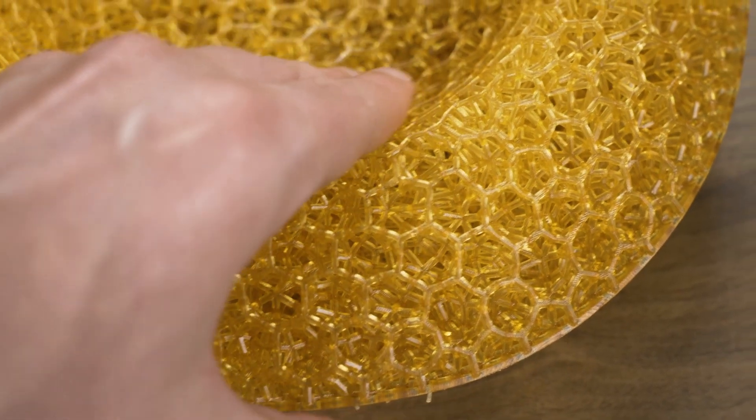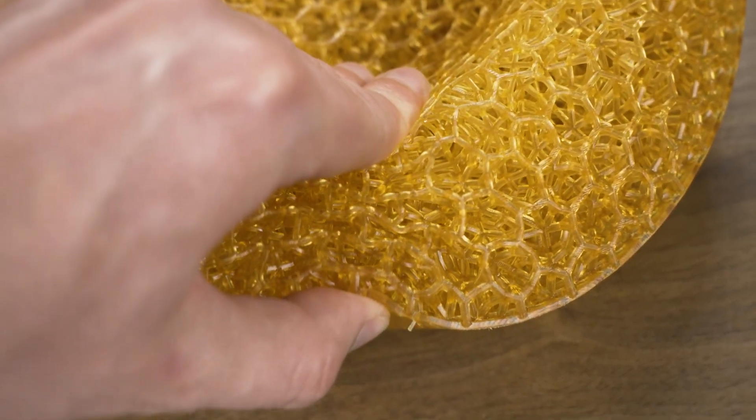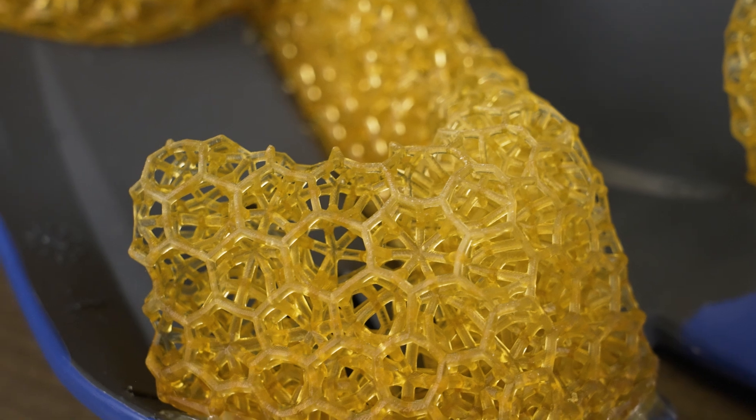Between those two lattices, the densities change quite differently — there are thickness differences as well as weight differences. What we're able to do is dynamically tune the mechanical response of the digital material independent of the application, which enables us to be very specific in terms of how we're leveraging the digital material for each application set.